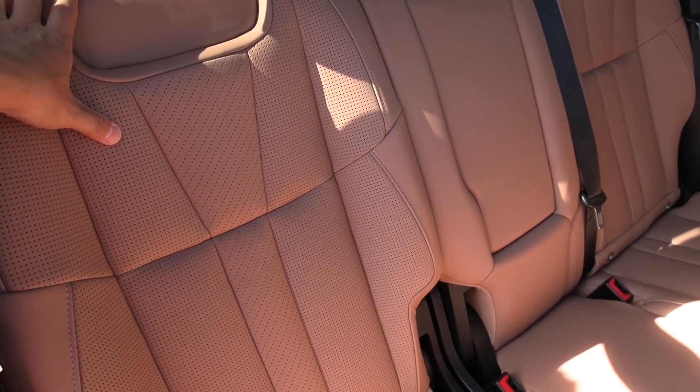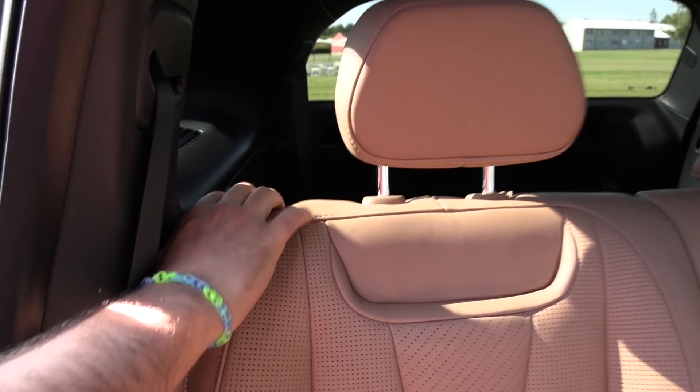So the seven-seat version looks like this with a middle seat there. How do you enter the back? You have a button here, and then you enter it.